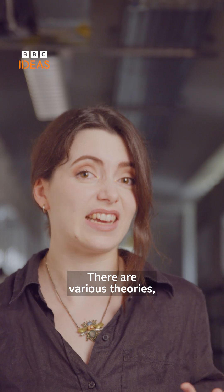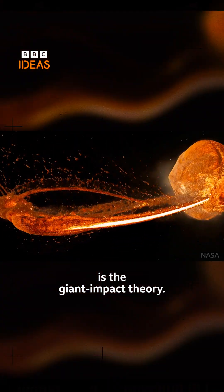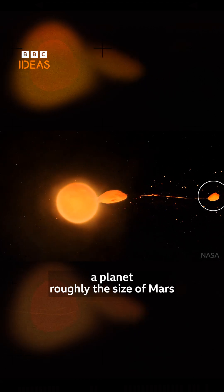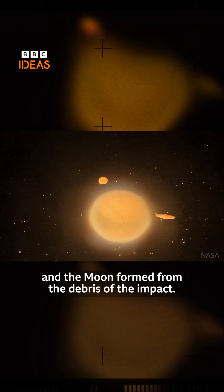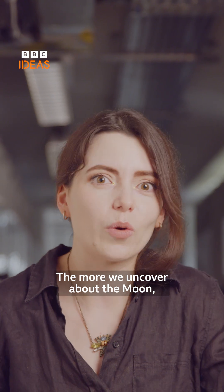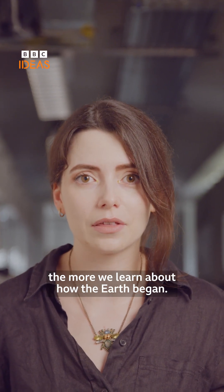There are various theories, but the most widely accepted one is the giant impact theory. When the Earth was very young, about 4.5 billion years ago, a planet roughly the size of Mars collided with the Earth, and the moon formed from the debris of the impact. So its surface holds the history of the solar system. The more we uncover about the moon, the more we learn about how the Earth began.